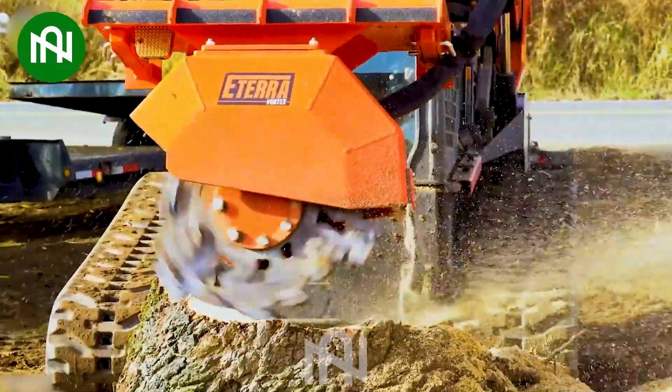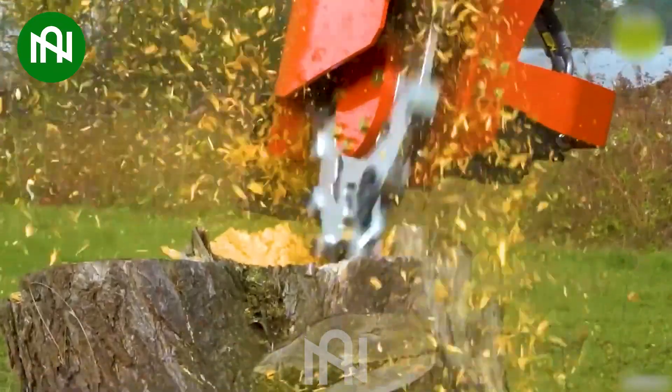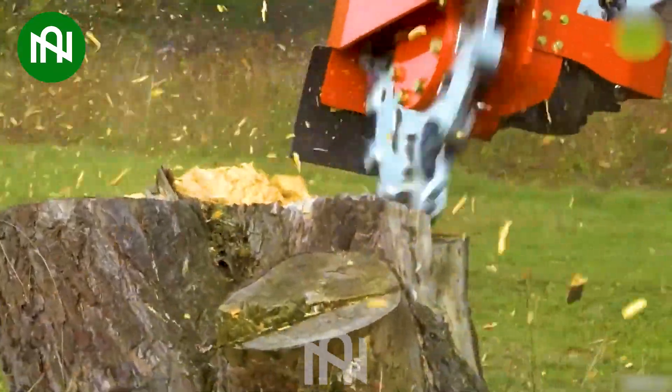This tree root grinder is like the dentist of the forest, ensuring a clean and healthy ecosystem.